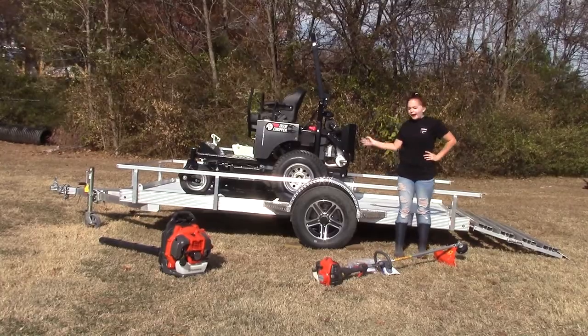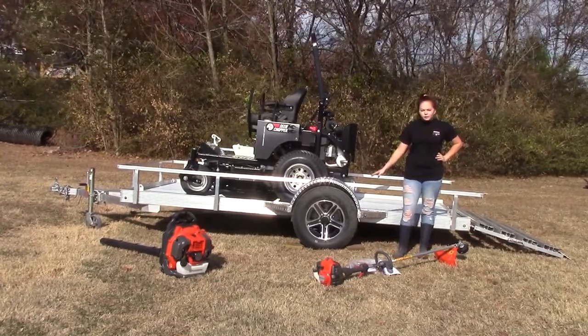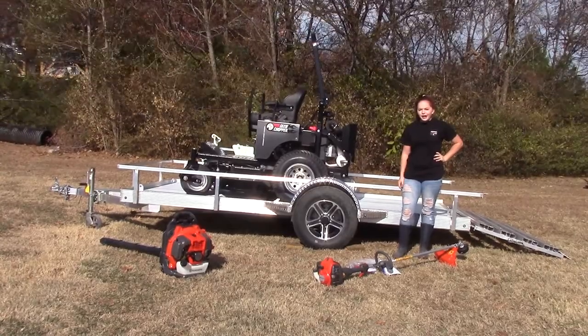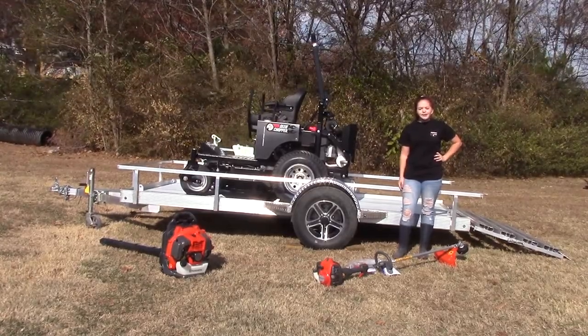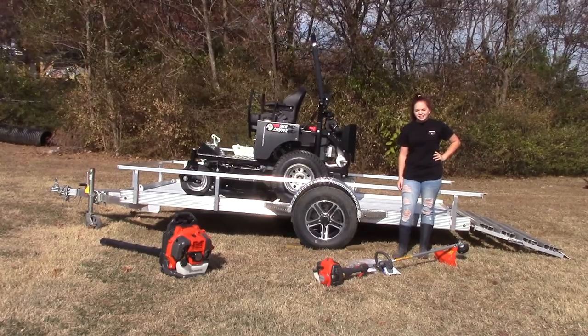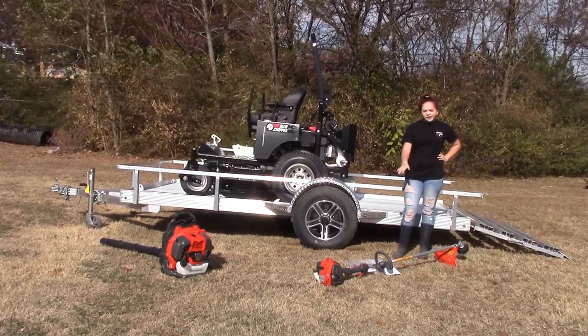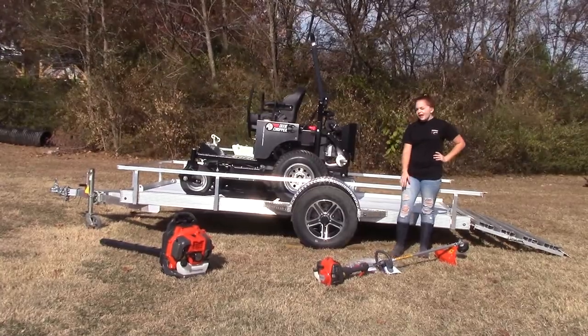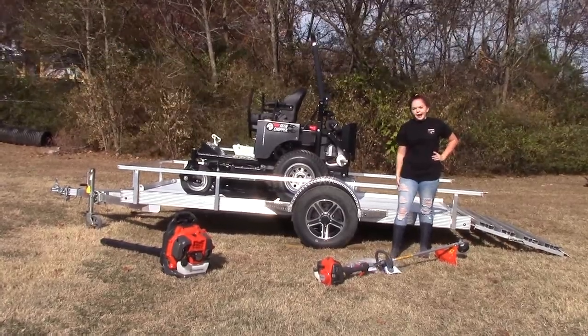This particular package deal is going to include a 6x12 all aluminum utility trailer. Loaded up on it, we've got the Mix & Chopper Classic with a 31 horsepower Kawasaki engine and a 60 inch deck. For your handhelds, we've got the Husqvarna 525L String Trimmer and the 350BT Backpack Blower.